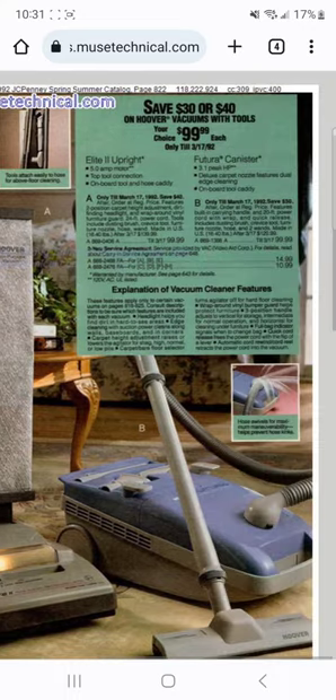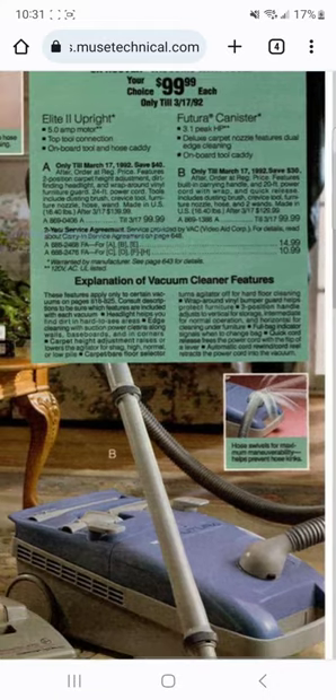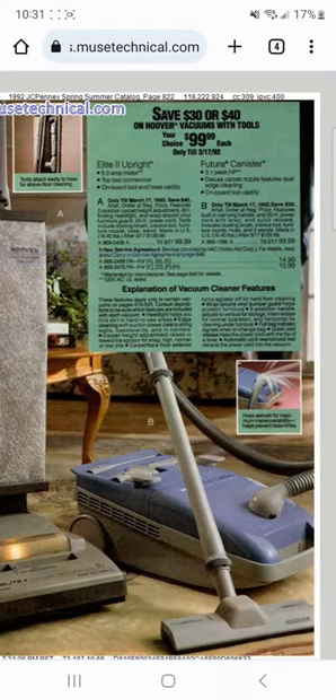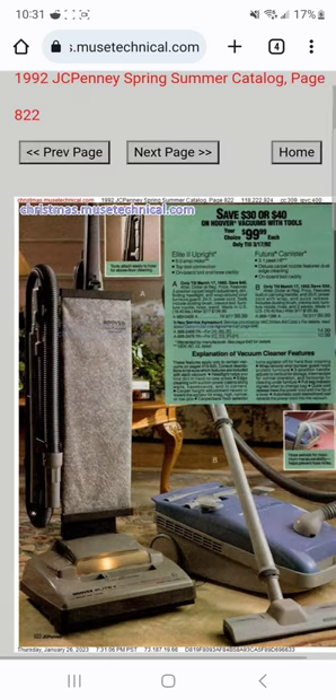There's another Hoover Elite canister and another straight suction canister, also a Futura with the meaningless peak horsepower rating. What's really interesting is that this Elite has a square-style head. I used to think square-style heads didn't come out until the mid-to-late 90s, but apparently you had the square-style Elite cleaner heads in the early 90s. That's the big difference between this one and the Mrs. Doubtfire model.